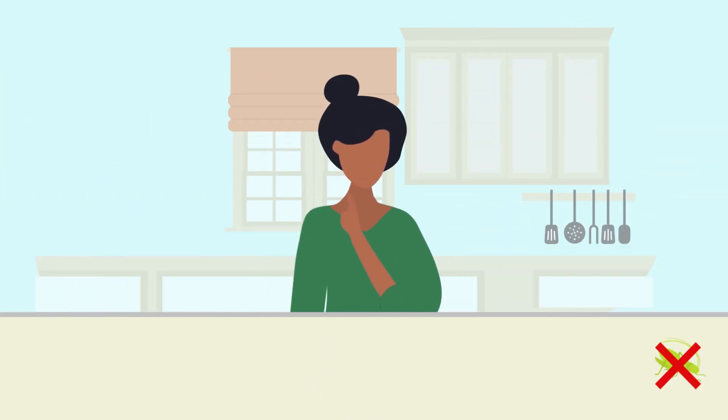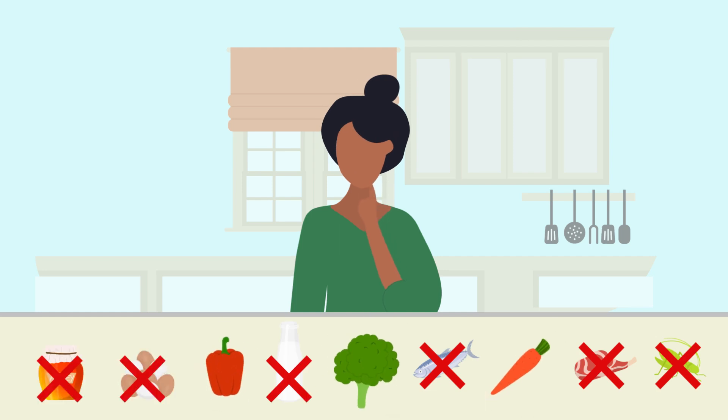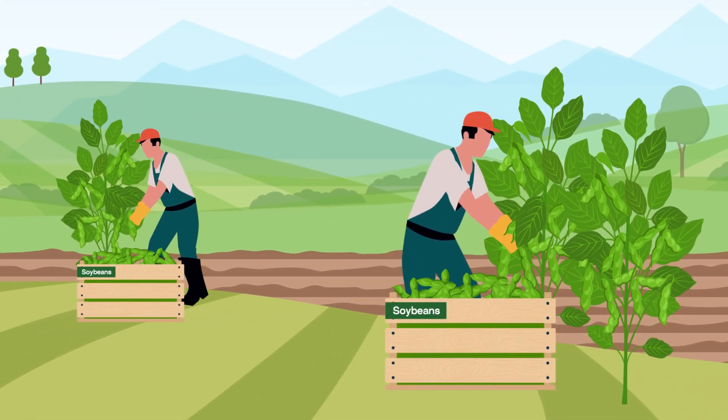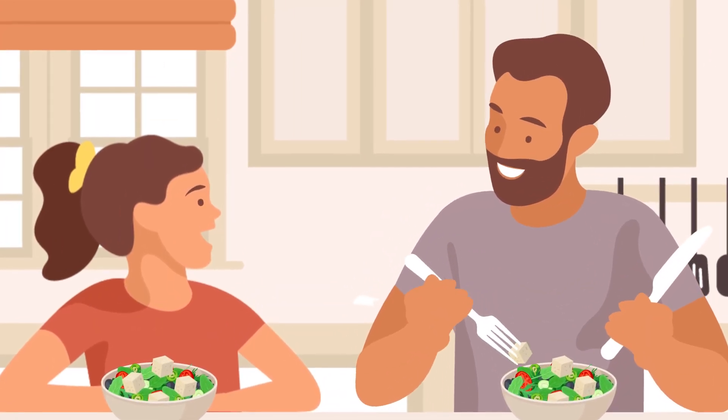A plant-based diet is a way of eating that consists of foods made entirely or mostly of plants and contains no animal-derived ingredients. This diet builds on the already widespread vegetarian diet and is gaining popularity today for reasons ranging from an individual's personal beliefs to their specific nutritional benefits.